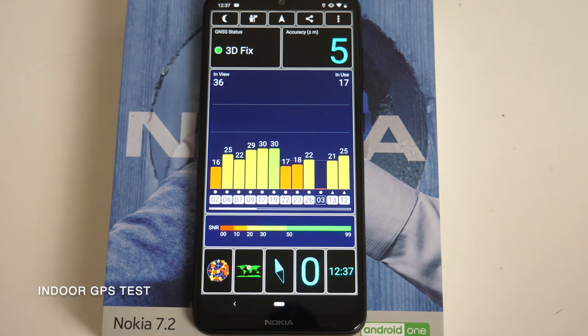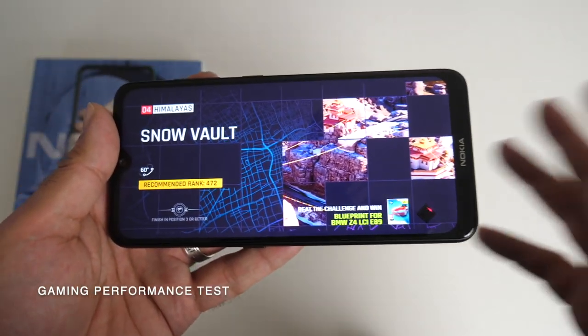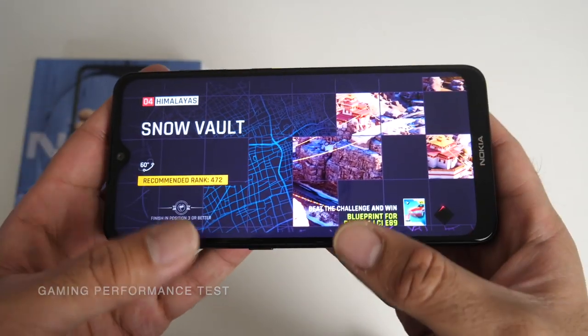So now we're going to do a quick indoor GPS test. As you can see, we are able to obtain a fix fairly quickly. So decent GPS in this device. Moving on to the gaming test, and we are beginning with Asphalt 9.